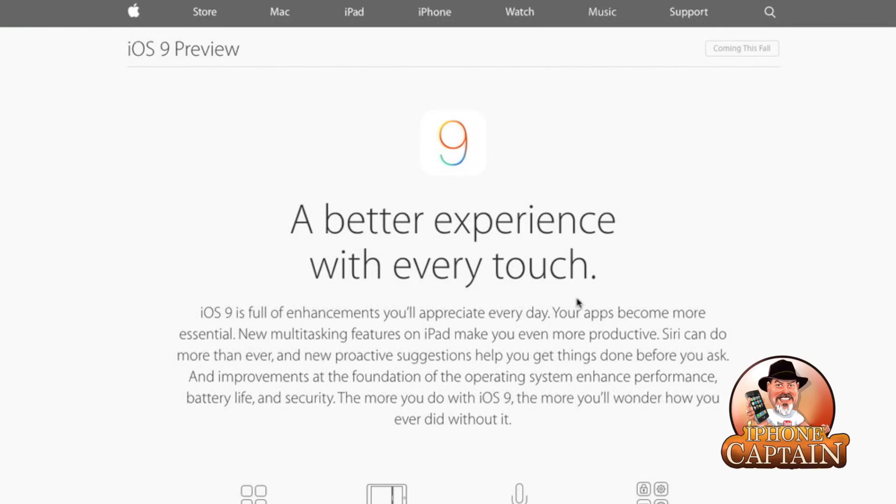Hey YouTube, it's Mitch at iphonecaptain.com. Today we're doing something really special — as you all know it was WWDC 2015. Apple has rolled out the red carpet for a select few to come and check out the new features and things they're going to be offering. We're doing this video in collaboration with modmy.com, so be sure to go check them out. We're going to go over the details about what happened today, and as you can see on the screen we're looking at iOS 9 first.